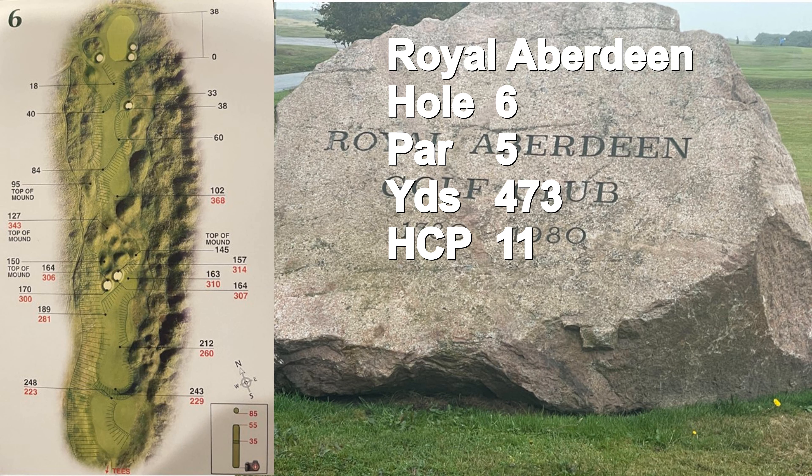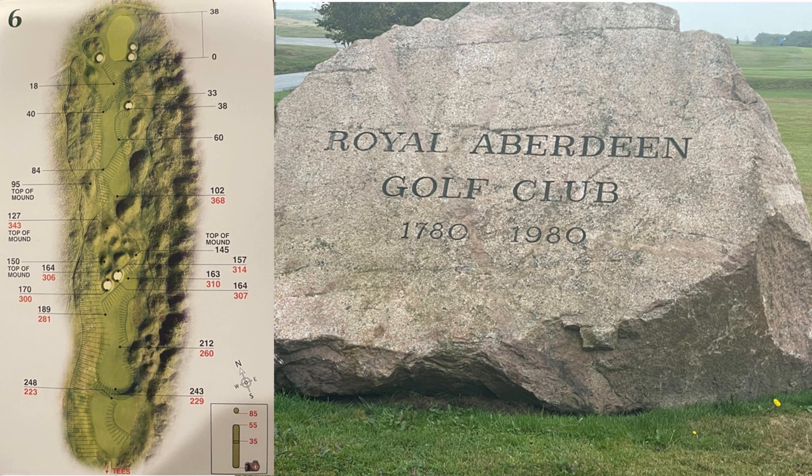The sixth hole is a birdie opportunity — a short par five at 473 yards, number 11 handicap. Your second shot is critical as the fairway squeezes you. Be short and pitch on for your third shot, or hit it long. Short shots of the green will likely wind up in a bunker.